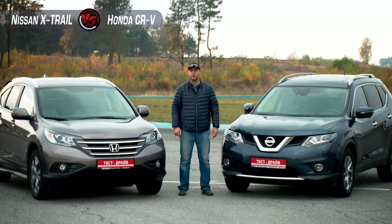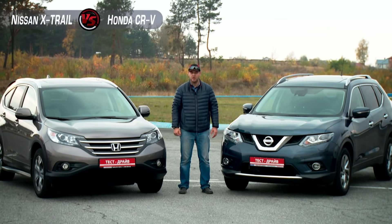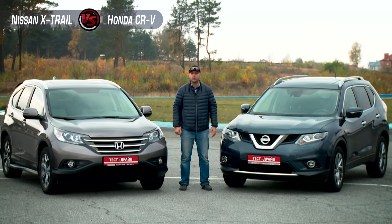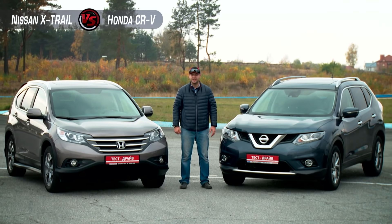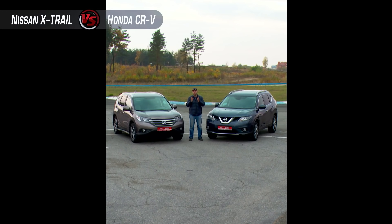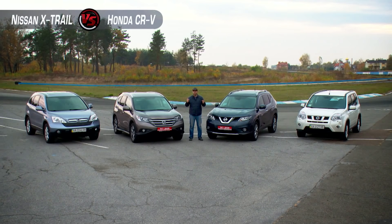Hello, my name is Raul and you are watching 2hp.com. Today I'll enjoy a real fight between two direct competitors: Nissan X-Trail and Honda CRV. However, it would be too simple to compare only two cars, so here we have two more cars for better estimating the evolution of these two models.